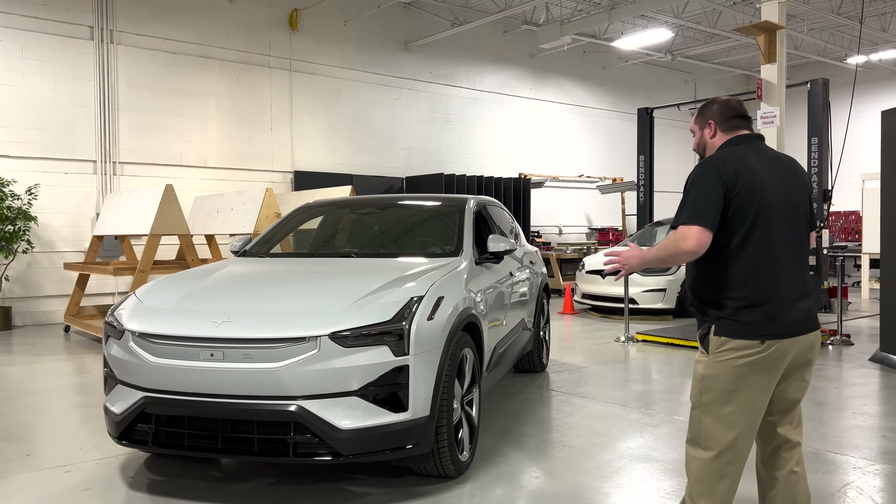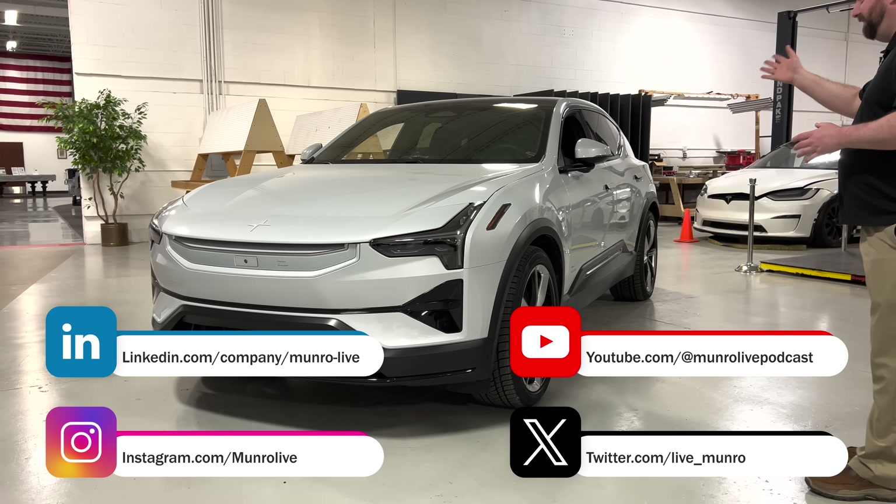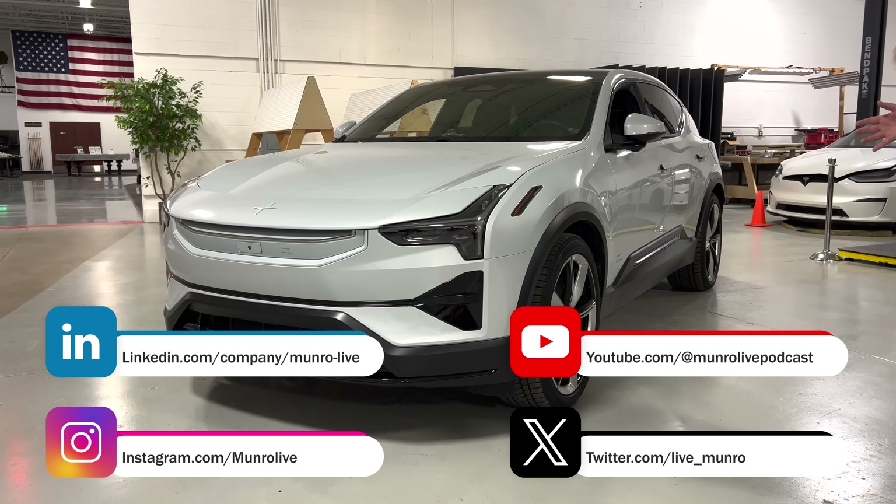This vehicle has an $85,000 sticker price, and $95,000 in the package that we have today.